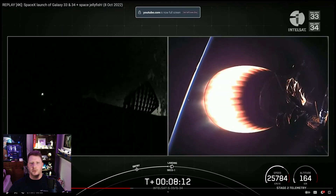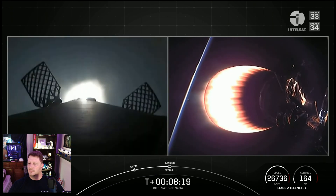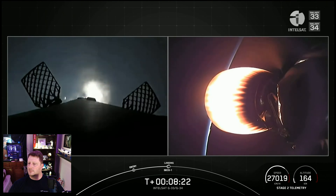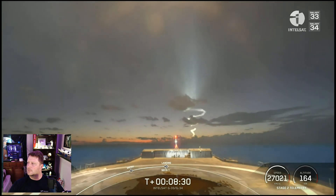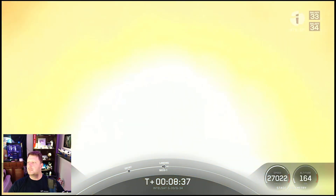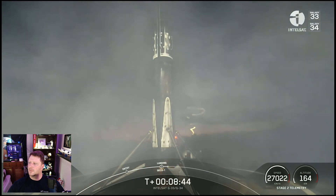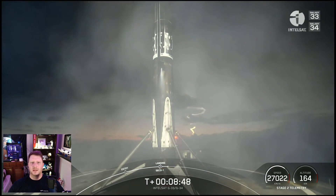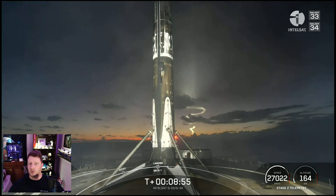And then the space jellyfish — the drone ship cam captured a fantastic view of the launch plume backlit by the sunset. Stage one landing burn start up, and second engine cut off. Stage one landing leg deploy confirmed. Stage two nominal orbit insertion. I love how it lined up perfectly so you can see the first stage booster land with its own launch plume in the background.